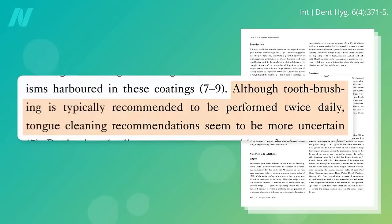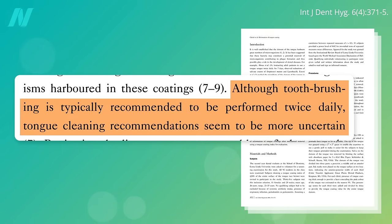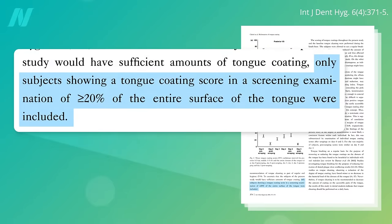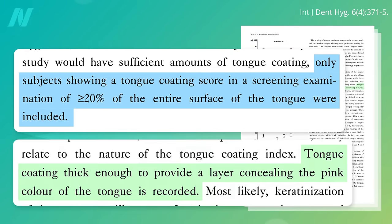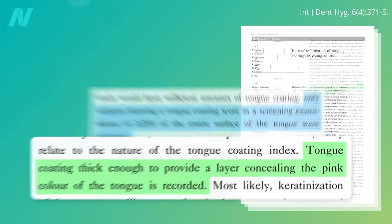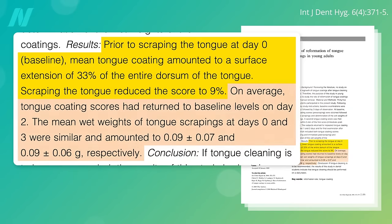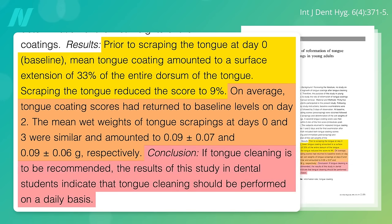How often should you do it? Toothbrushing should be twice a day, but the tongue cleaning recommendations seem to be more uncertain, so researchers decided to study the rate of reformation of tongue coatings after scraping. They took folks who had at least 20% of their tongue covered with a coating thick enough to conceal the pink color of their tongue. They started out with about a third of their tongue covered, and scraping reduced it to under 10%. On average, tongue coating scores had returned to baseline levels on day 2, so if tongue cleaning is to be recommended, it should probably be performed on a daily basis.